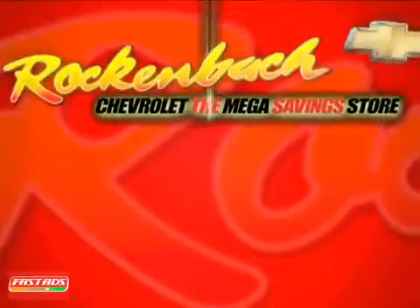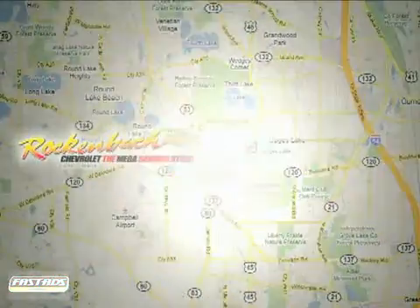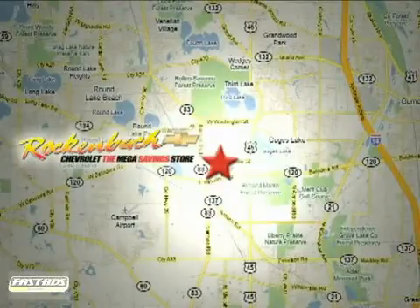That's Rock & Box Chevrolet. We're conveniently located at 1000 East Belvedere Road in Grayslake, Illinois, between routes 83 and 45.